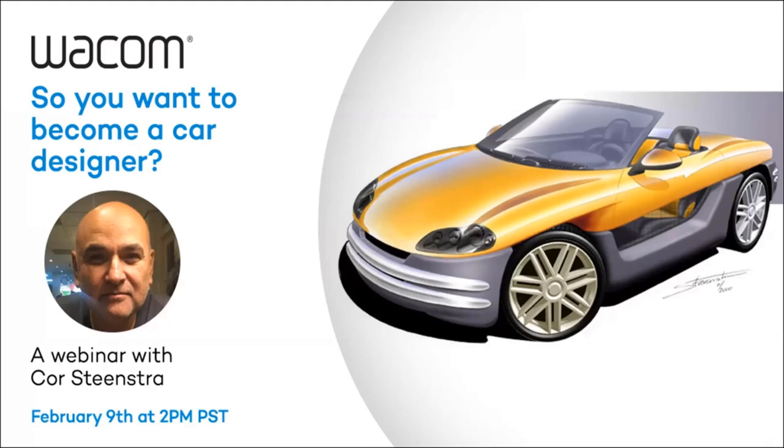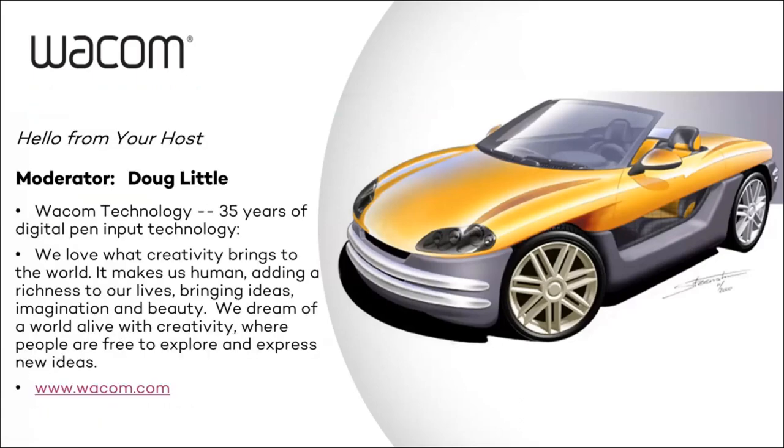Let's get started. I think we've got enough people in here. Today's webinar is entitled 'So You Want to Become a Car Designer' with Corey Steenstra. Wacom has been around for 35 years in the industry, and we've been hosting webinars throughout the pandemic just to keep people active and away from boredom. We've done a lot over the years with designers like Cor, and we're pleased to have him here today.